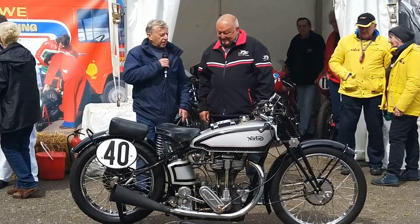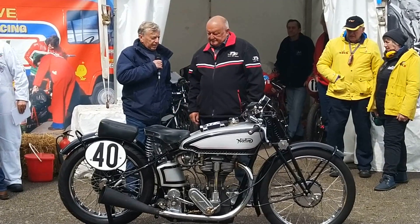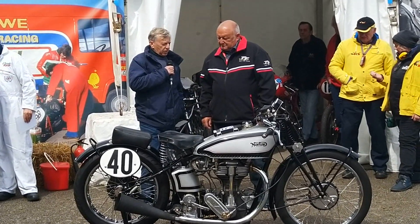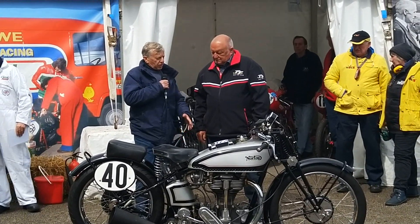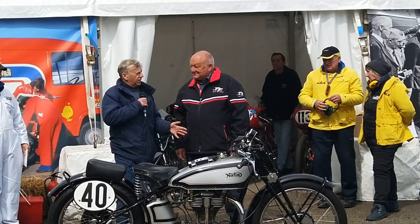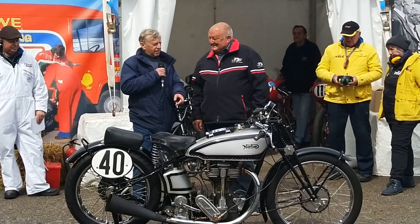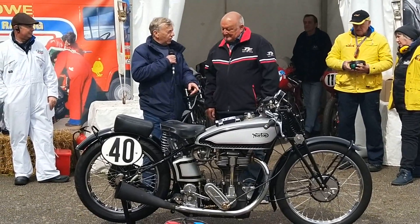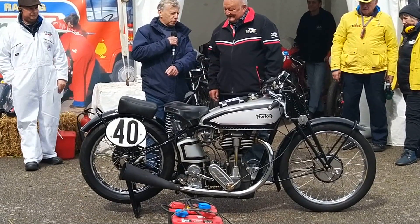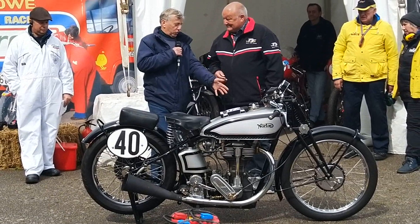As you can see, this is it now. I use it for parades and shows, but when I was at Cadwell a couple of years ago, according to the gearing, I got up to about 115mph on the straight. I have nothing but admiration for the guys that were racing these in 1934 on the TT course with girder forks, no rear suspension, the tyres they had, and the road surface wasn't as good as this.